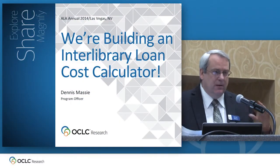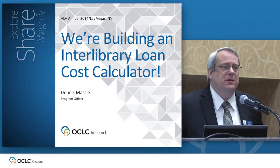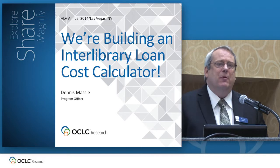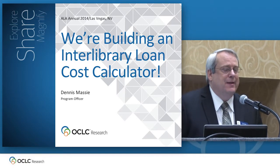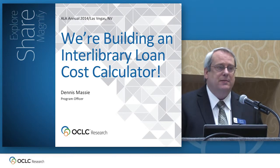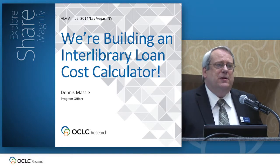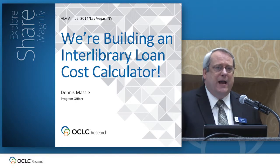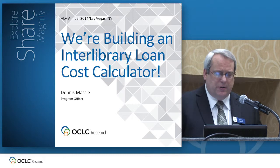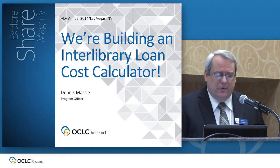Hello, nice to see you out there — from the sublime to the sausage making. It doesn't get much more sausage-y than interlibrary loan. I'm Dennis Massey, I'm a program officer, and like my colleagues Constance and Karen Smith-Yoshimer, I'm based in San Mateo with the research office there. For quite a few months, OCLC Research has been working with a small group of staff from OCLC Research Library Partnership Institutions to design and build an interlibrary loan cost calculator. Now why in the world would we want to do such a thing?